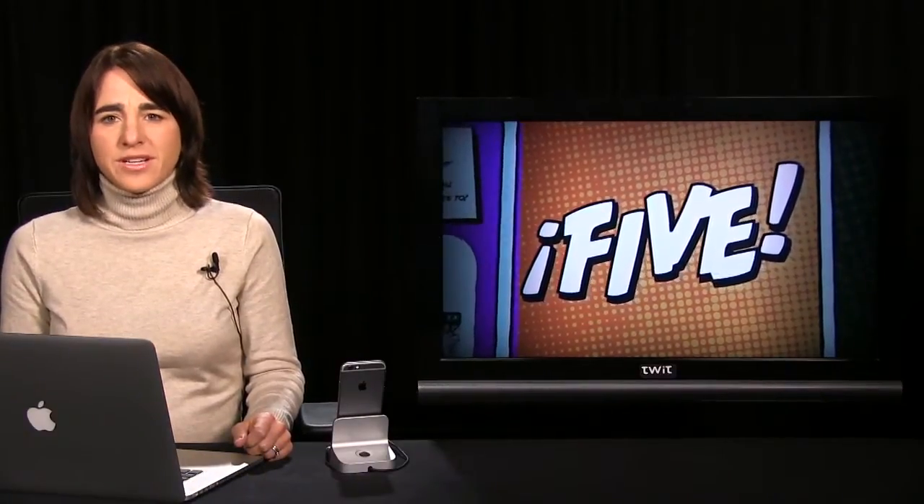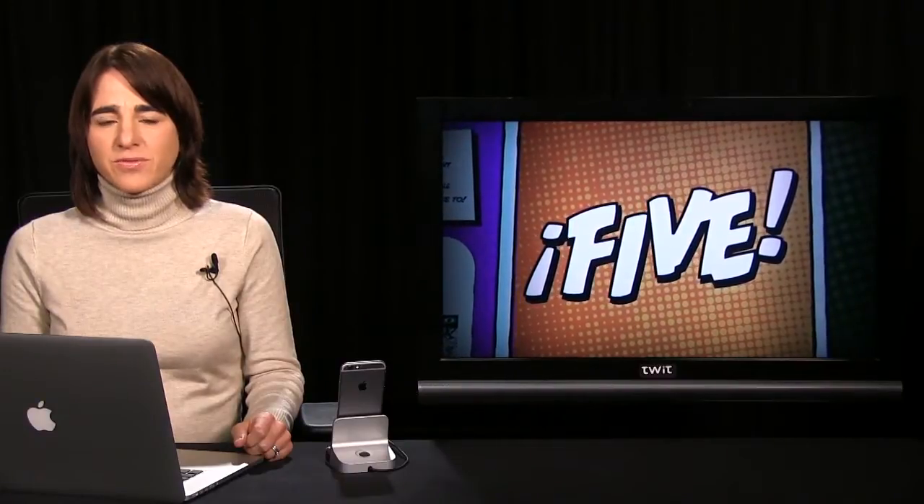Have you heard of this thing they're calling email? And did you know that you could check it on your phone? According to a recent study by the research group Flurry, we now spend an average of two hours and 57 minutes each day on mobile devices. And a pretty large chunk of that time is devoted to checking our email. So this week I decided to do a roundup of iPhone apps that will help you win the never-ending battle against your overflowing inbox.